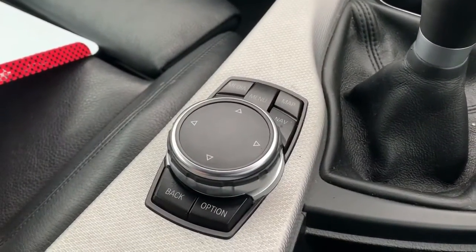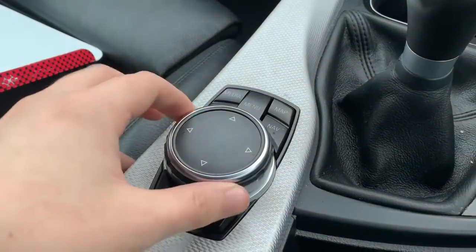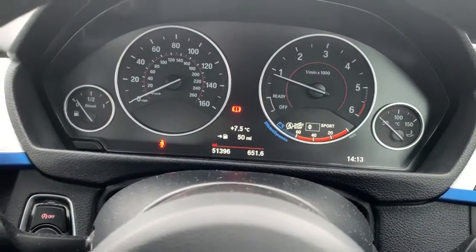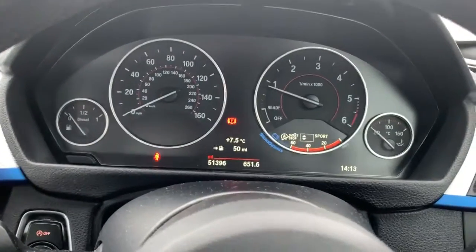Those are all of the buttons you need to navigate through the menus, as I have been doing. You've got the scroll wheel there as well as the shortcut buttons. To finish off, the mileage on the vehicle — this car has done 51,396 miles and it is available right now at Pentagon Vauxhall in Oldham.